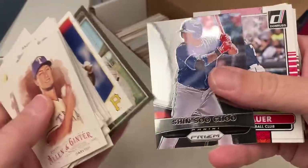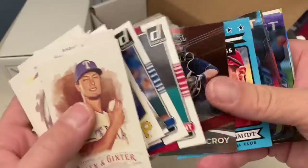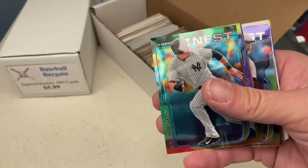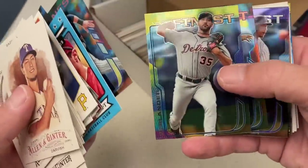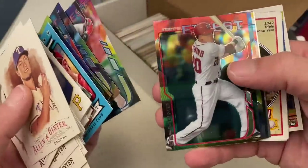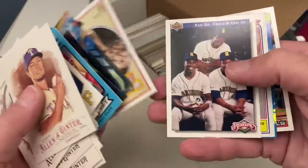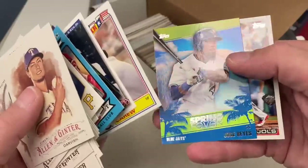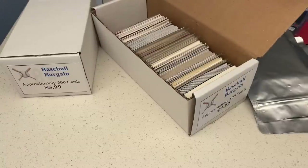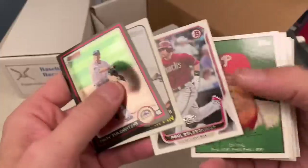Nice one right there — all-star card. Marcell Ozuna, Alex Cobb, Adam Wainwright, Jonathan LeCroy. We've got Goldie, a finest of David Wright — that's a cool-looking finest design. 2014 Topps Finest. I've never opened a box of these. Justin Verlander. They're probably super tough to come by now — not a lot of boxes of 2014 are left. There's Ted Williams. Ken Griffey Jr., Rod Carew. We've got Jose Reyes and Albert Pujols — a turn-back-the-clock card. Troy Tulowitzki, we've got a heritage card. A nice Paul Goldschmidt. Ken Griffey Jr. with the Reds.